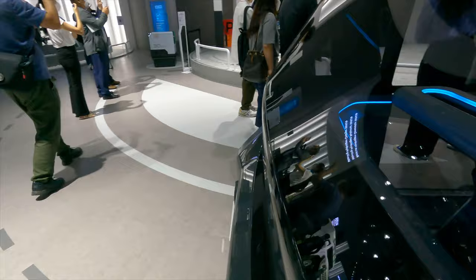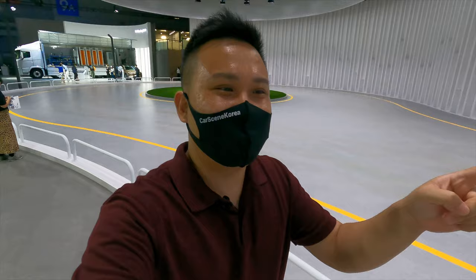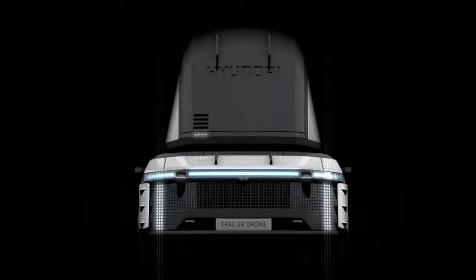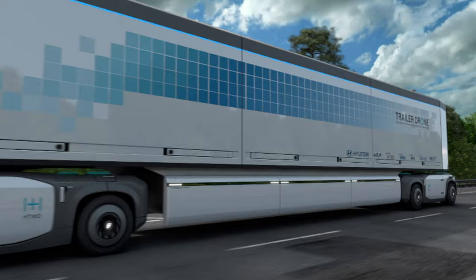This is what I've been waiting for the most — a vehicle that is going to change everything and the future to come. Ladies and gentlemen, I give you the Trailer Drone. I'm seeing this in person, developed and made by Hyundai Motor Group. This is the next generation level of future mobility.